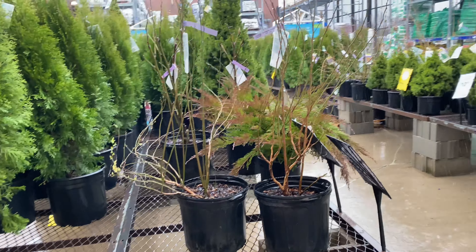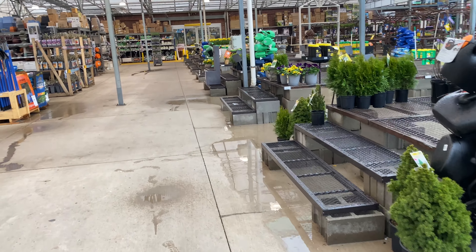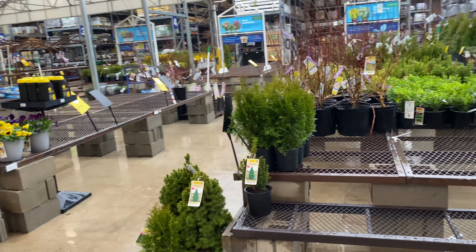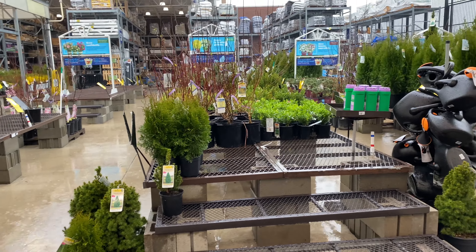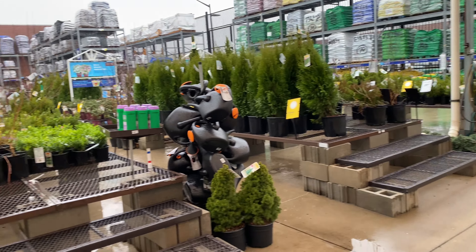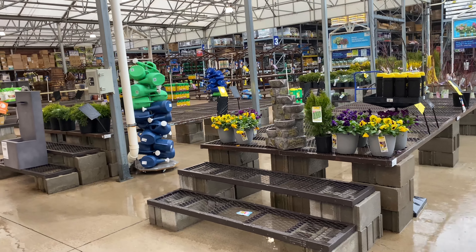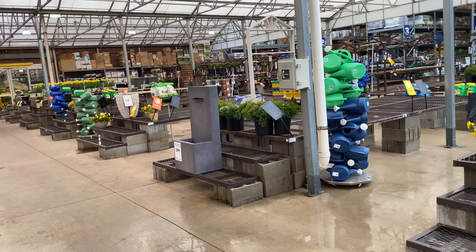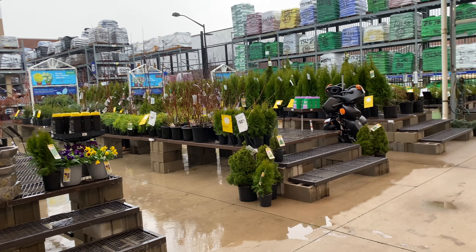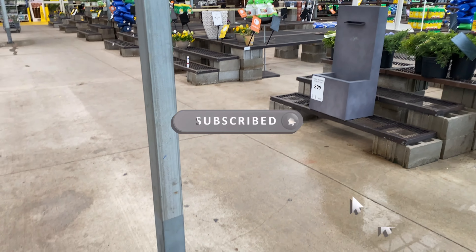Everything is looking good, guys! I think that's gonna do it for today here at Lowe's in the garden center. I'll be back probably Monday next week to see if they've added any more flowers. This is just the beginning, so if you love flower and garden center videos, stay tuned. I'm probably going to go to Walmart and also check Home Depot today. Thank you guys so much for stopping by — please like, share, and subscribe, and I will see you in the next one!